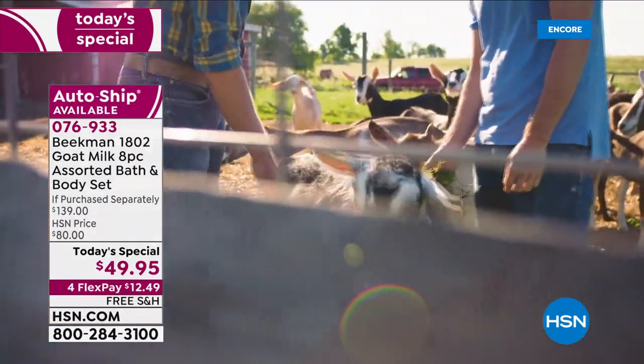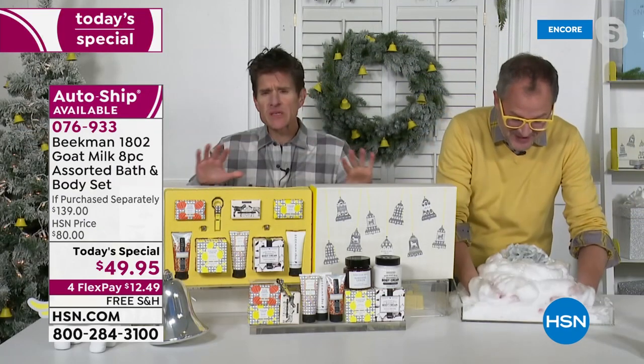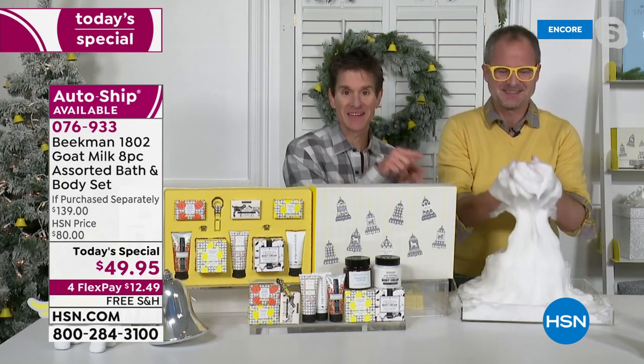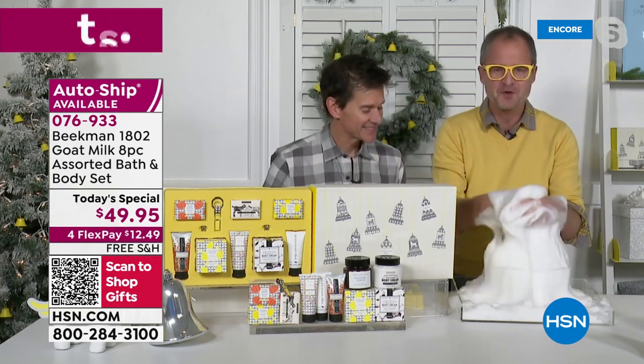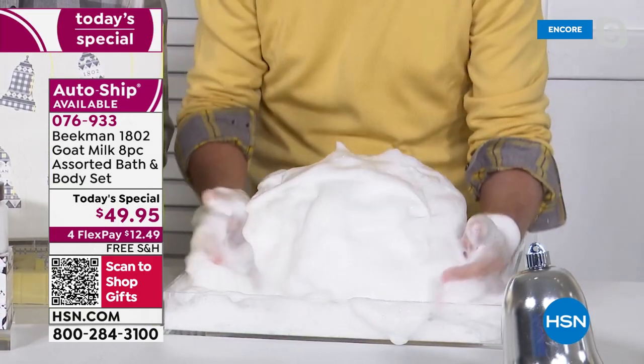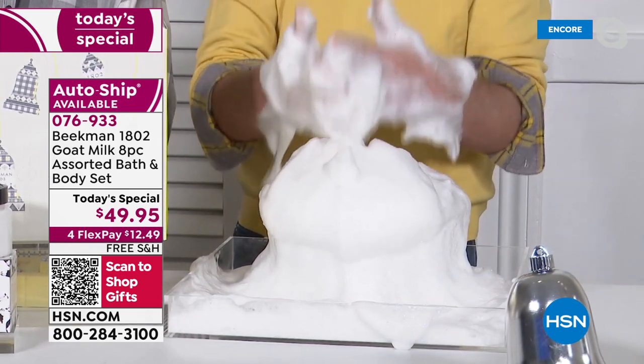We realized what goat milk can do for your skin. This right here is our farm, and the goat milk is so incredible for your skin — whether it's in the two whipped body creams, the three hand creams, or the three soaps in this kit. The goat milk is just amazing for your skin. That's what makes Beekman the ideal holiday gift for anybody, because everyone is going to benefit from that goat milk difference.